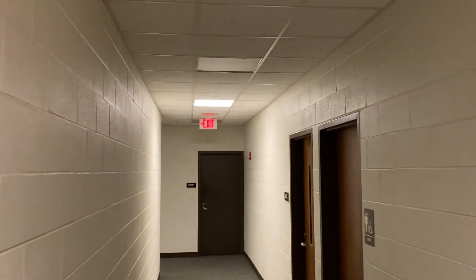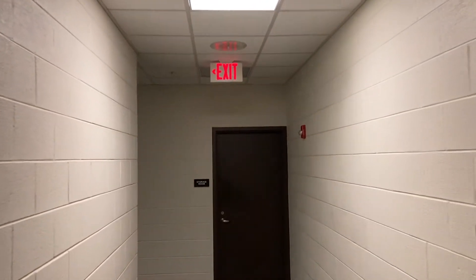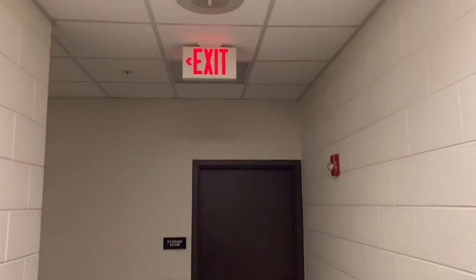If we go down the hall, we see there's another way that we can exit the building. This exit sign is pointing towards the exit route. That's the way we can exit the building.